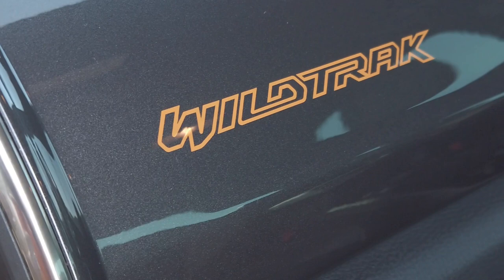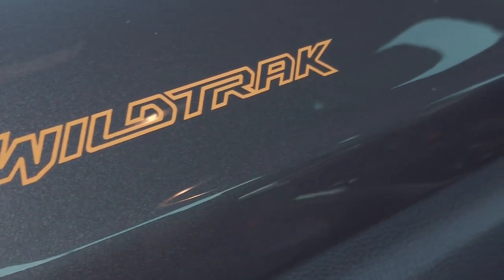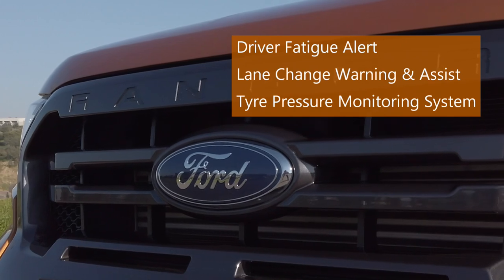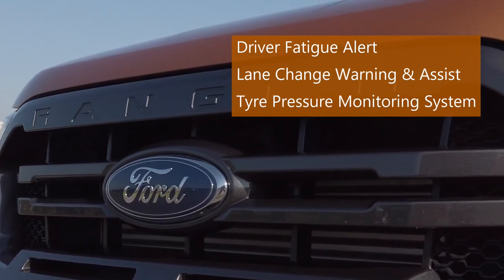Feel completely confident with active safety features like front collision alert, pedestrian detection and autonomous emergency braking. Wildtrak offers several other active safety feature technologies to ensure your vehicle is not only capable but also safe.